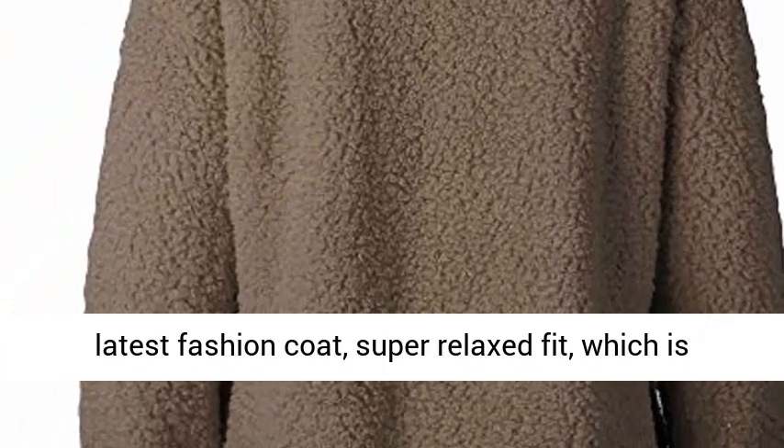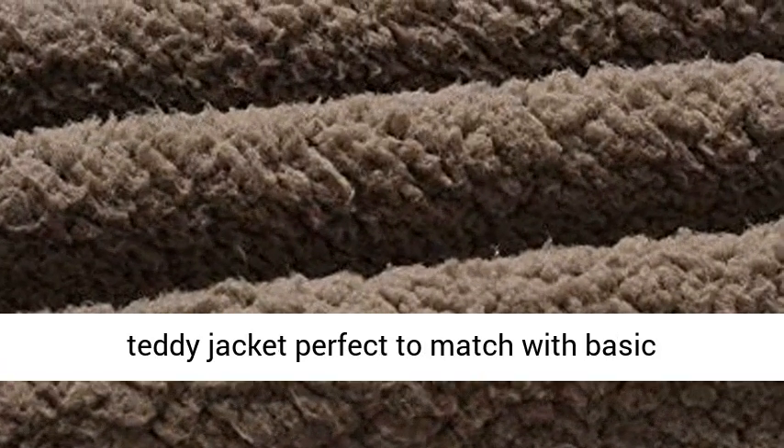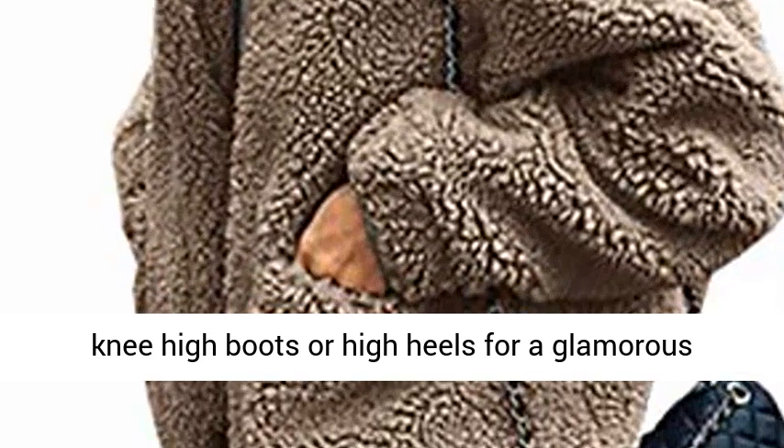Super relaxed fit, which is your best companion for your holiday. This teddy jacket is perfect to match with a basic t-shirt, crop top, leggings, black slacks, short skinny pants, jeans, bodycon dress, knee-high boots, or high heels for a glamorous look.